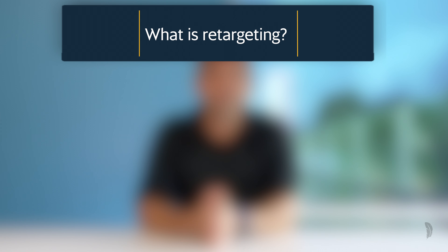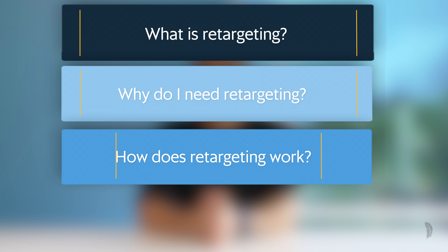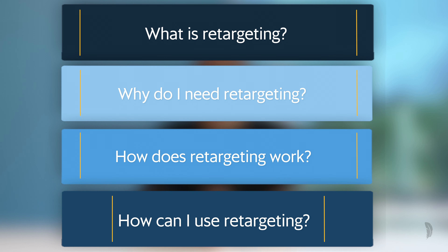Today I'll be talking about what retargeting is, why you need it, how it works, and some easy ways you can leverage it.